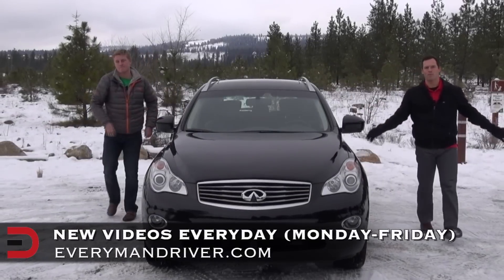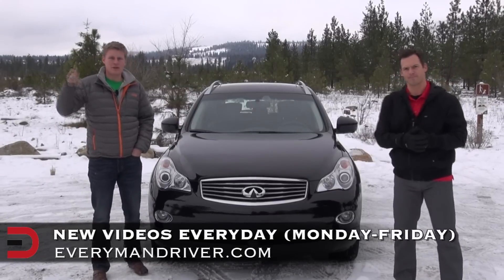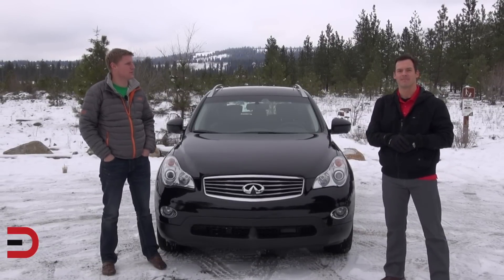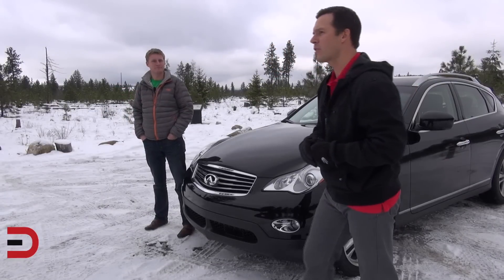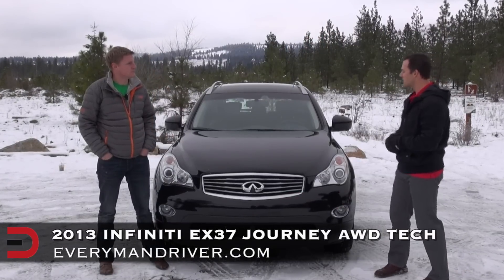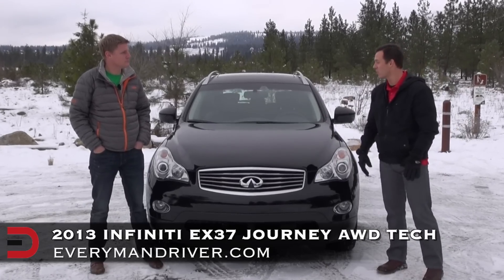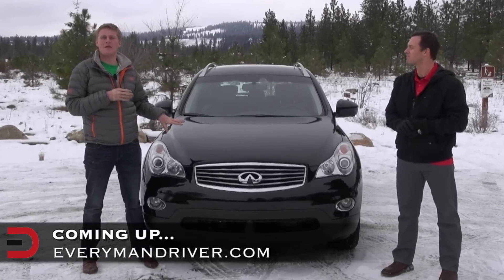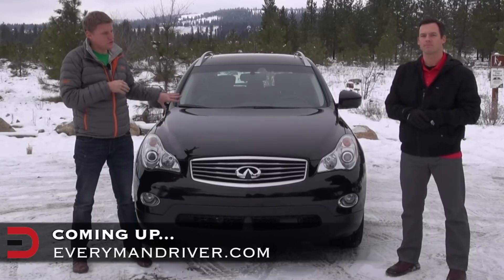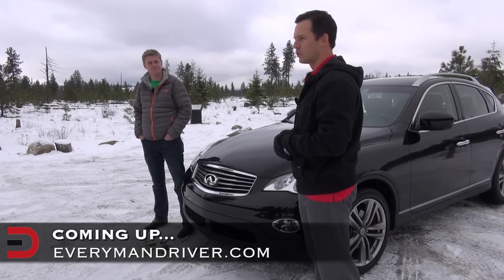Welcome back to Everyman Driver, where we post new videos to YouTube every single day Monday through Friday. Make sure to subscribe to receive updates on all our new video uploads. This week we're reviewing the 2013 Infiniti EX37 Journey all-wheel drive with a tech package. We'll take you under the hood to discuss the new upgraded engine, Dave will cover ride and handling, and we'll give you our take on the Everyman Driver Ownership Scale.